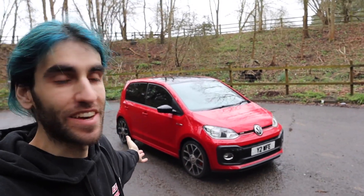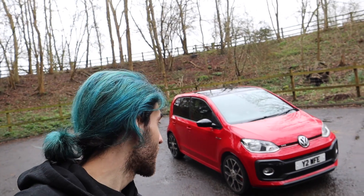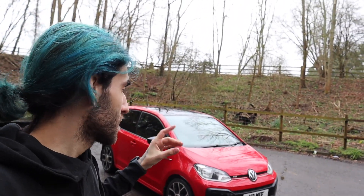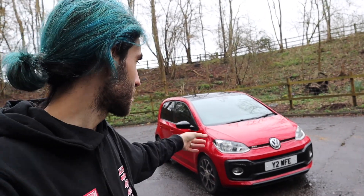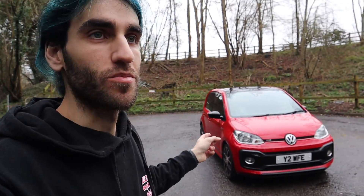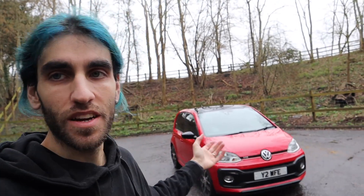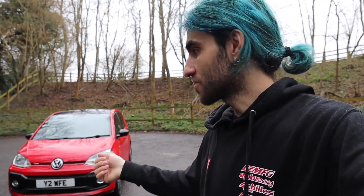So there we have it — the latest car to the channel. I hope you guys like it as much as I do and I can't wait to get started on it as a project. The first mod is already lined up — a headlight upgrade, because the standard halogen headlights are shocking. My mate Adam at CEuk has hooked me up with some LED bulbs for the whole front end, so that'll be the first mod video. I want to cover everything on this car so other people doing similar mods have a reference.